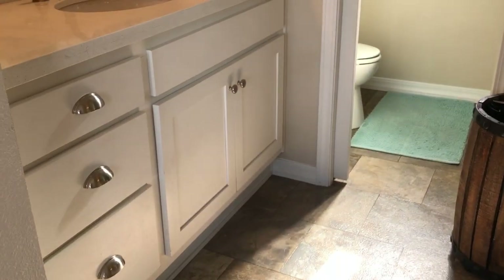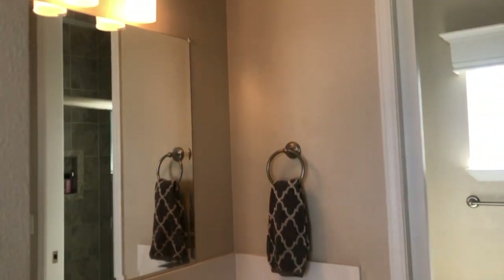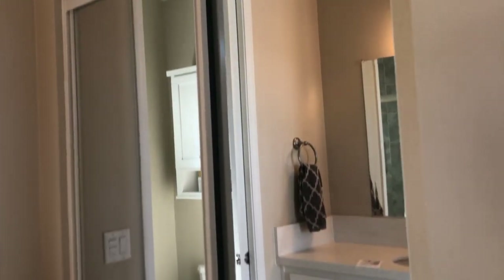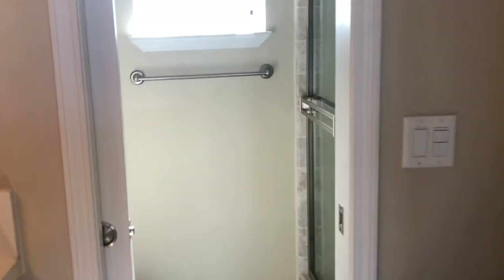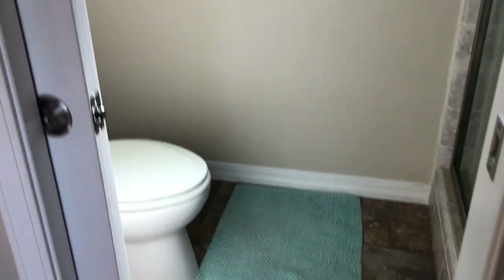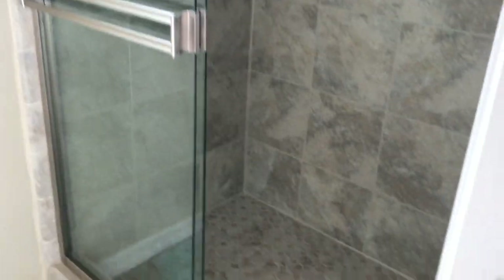Here's the master bedroom bathroom. There's the closet. Now we're going to walk — here is the separate toilet room for privacy. And there is the tile shower.